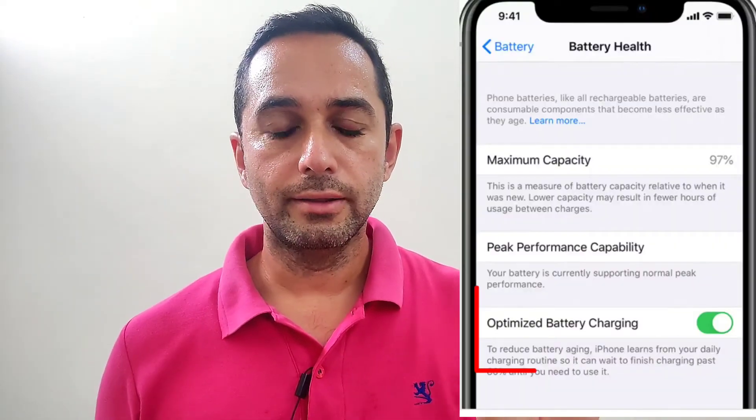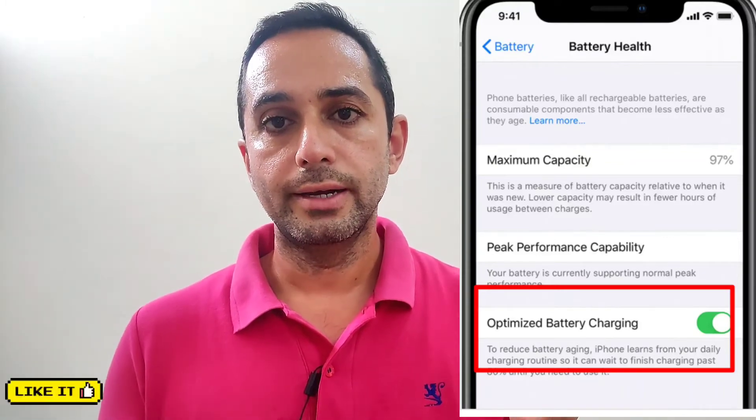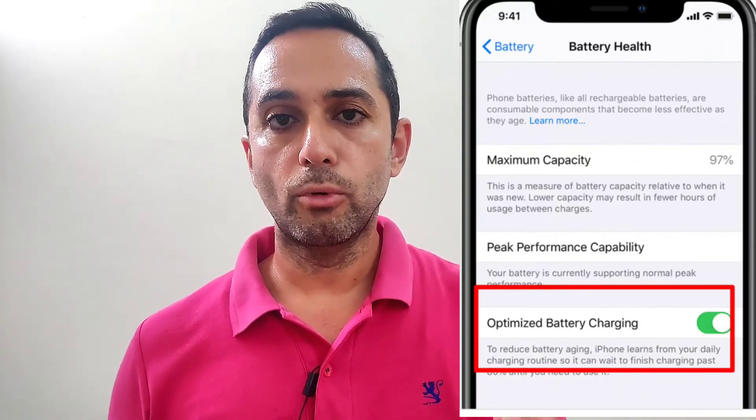To recapitulate: you put your phone on charge at night at 10:30 p.m., it charges to 80%, then the charger cuts off. In the morning, before you wake up at 6, 6:30, or 7, the iPhone intelligently learns this through its software and charges from 80% to 100%, so you get a fully charged iPhone.